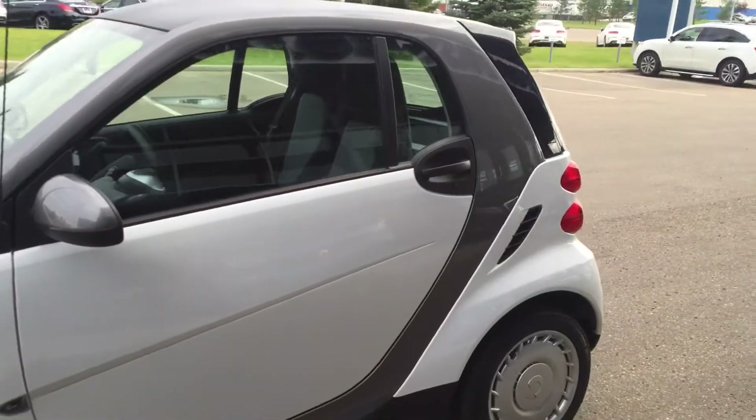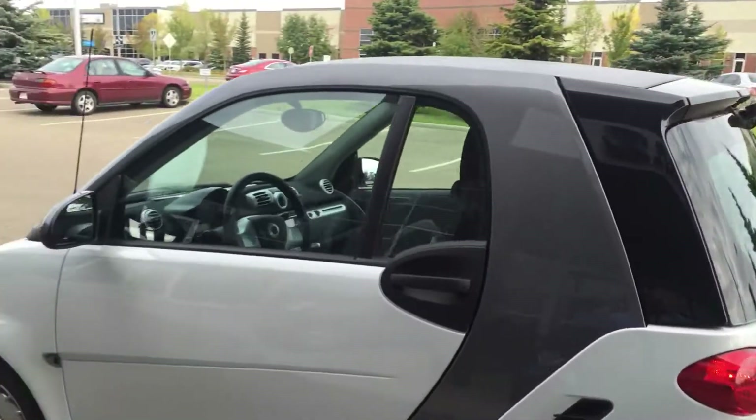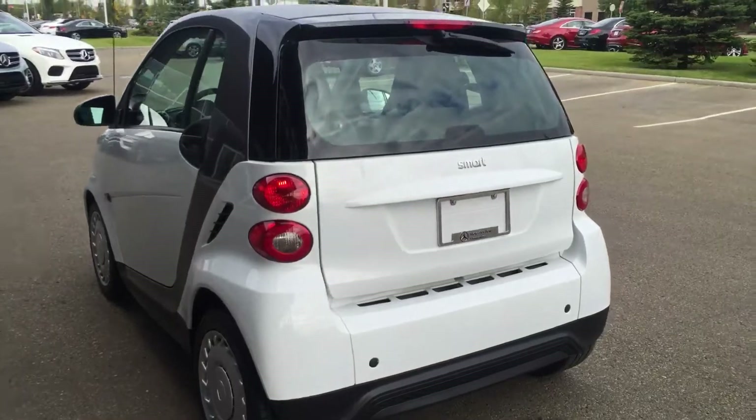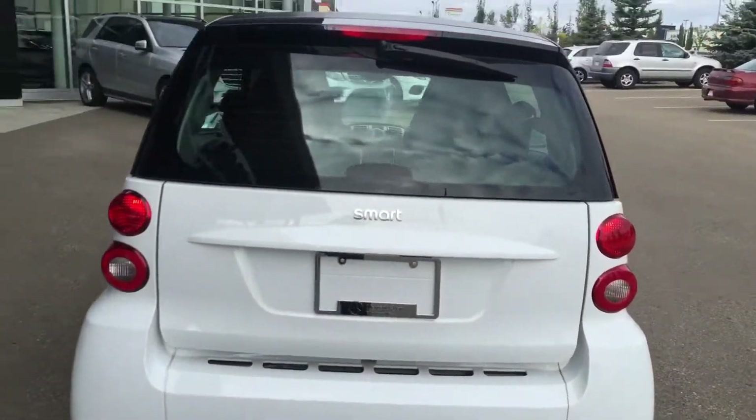This car was clearly extremely well taken care of. This car came from New Westminster, B.C., so she probably hasn't seen any harsh, terribly cold winters and whatnot.